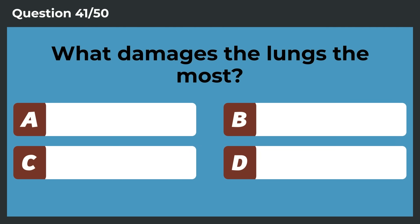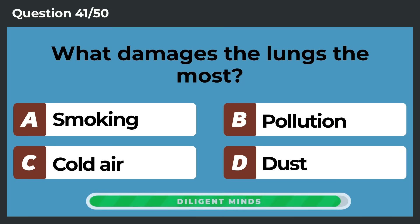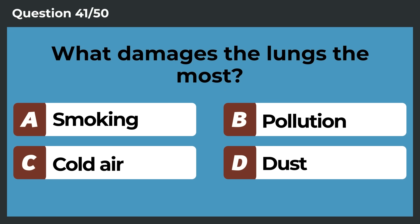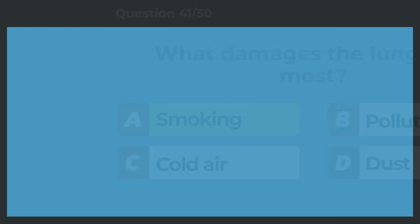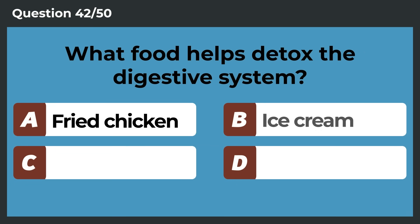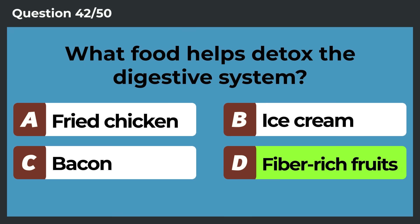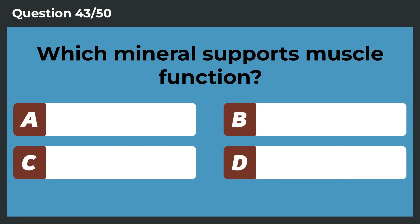What damages the lungs the most? Smoking. What food helps detox the digestive system? Fiber-rich fruits. Which mineral supports muscle function? Magnesium.